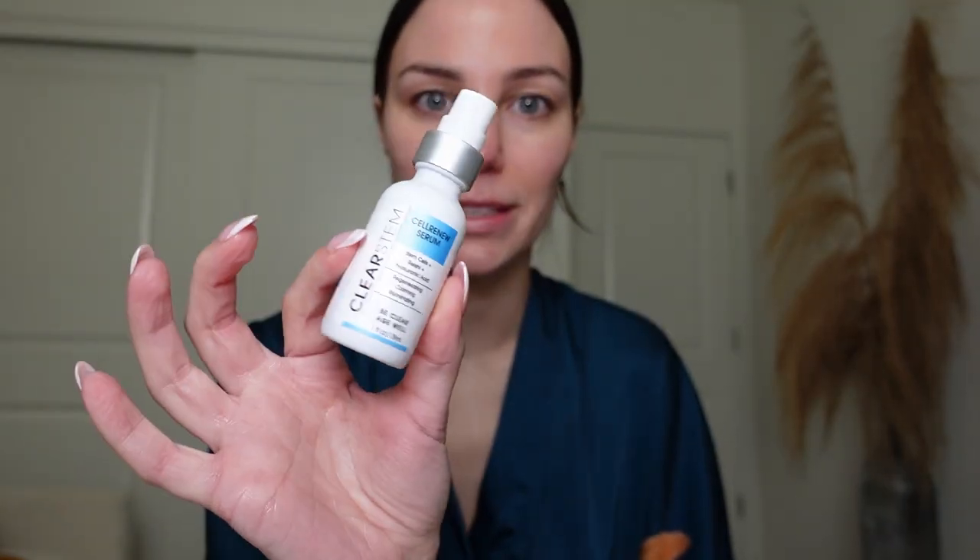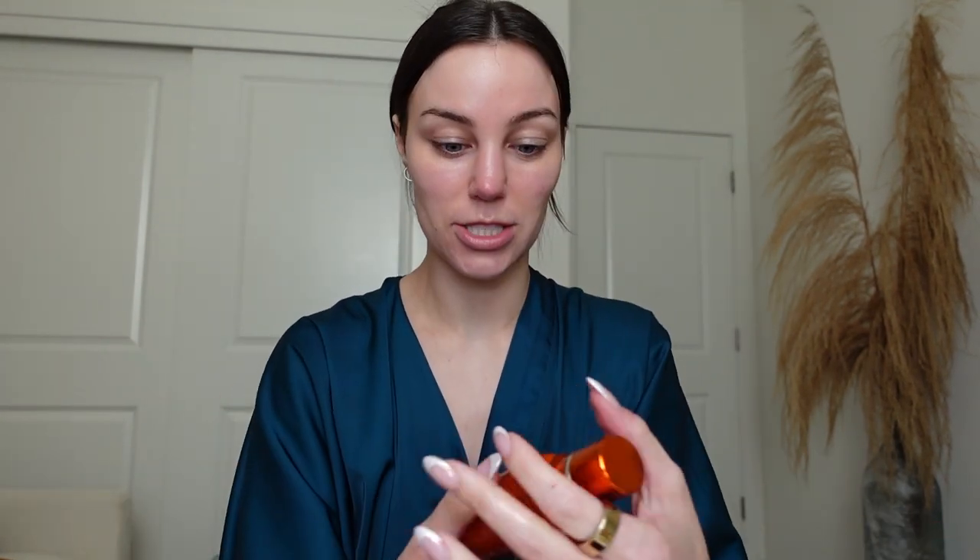For my morning skincare routine, starting with the ClearStem Cell Renew — this is super hydrating. It's really great if you're trying to heal post-acne marks or restore your barrier. I love ClearStem; all of their products are really catered to those with acne-prone skin. I really want to start taking cold showers every morning because it's so good for your health — it's like a dopamine hit without caffeine. But today Austin really had to talk me through it because it is so hard for me. I love a hot shower, so cold is just a whole new level.